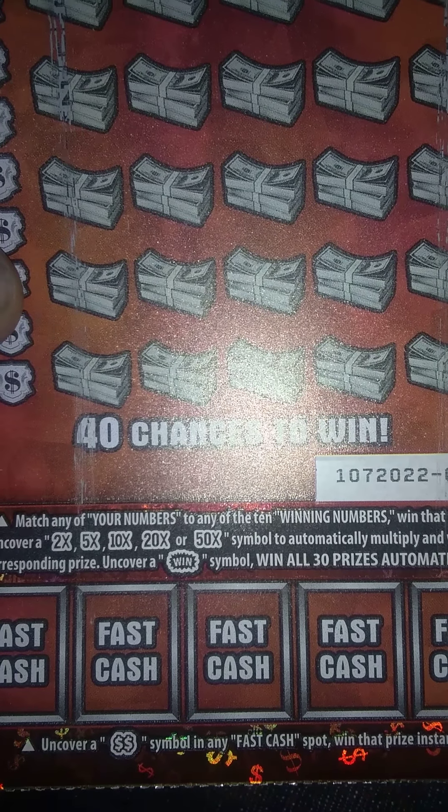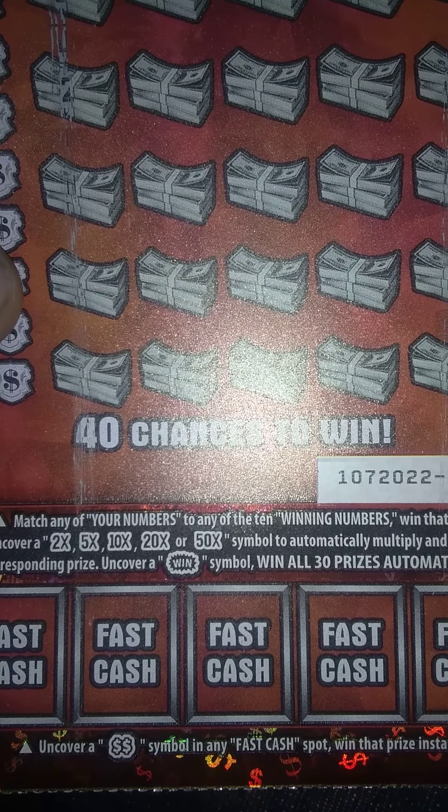So today, this morning, I picked up a $30 Ultimate Million Scratcher. Ticket number 17. It says match your numbers to the winning numbers. Uncover a 2, 5, 10, 20, or a 50 times multiplier win symbol. Down on the bottom, you're looking for the double dollar signs to win that prize.